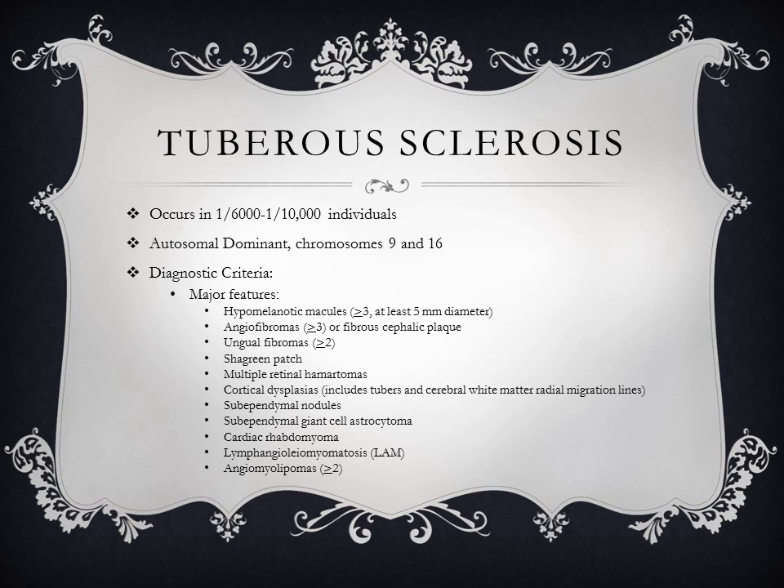Tuberous sclerosis occurs in 1 in 6,000 to 1 in 10,000 individuals and is an autosomal dominant condition with two loci on chromosomes 9 and 16. Major diagnostic features include hypomelanotic macules (3 or more, at least 5 mm in diameter), angiofibromas (3 or more) or fibrous cephalic plaque, ungual fibromas on the fingernails (2 or more), a shagreen patch on the back, multiple retinal hamartomas, cortical dysplasia including tubers and cerebral white matter radial migration lines, subependymal nodules, subependymal giant cell astrocytomas, cardiac rhabdomyomas, lymphangioleiomyomatosis, and angiomyolipomas.